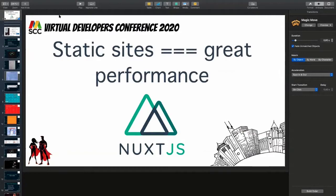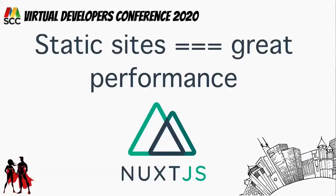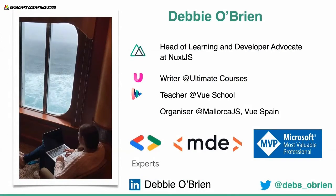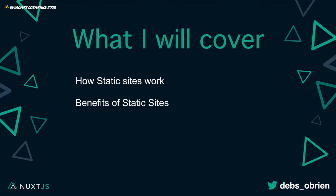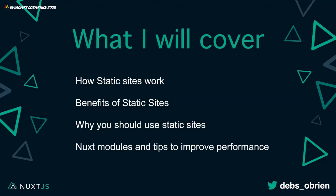Static sites triple equals great performance, especially with Nuxt.js. Welcome to Virtual Developers Conference 2020. My name is Debbie O'Brien. I'm Head of Learning and Developer Advocate at Nuxt.js, a writer for Ultimate Courses, a teacher at Vue School, a Google Developer Expert, Media Developer Expert at Cloudinary, and a Microsoft Most Valuable Professional. You can follow me on LinkedIn or Twitter at devs underscore O'Brien. I'll cover how static sites work, their benefits, why you should use them, and some Nuxt modules and tips to improve your performance.